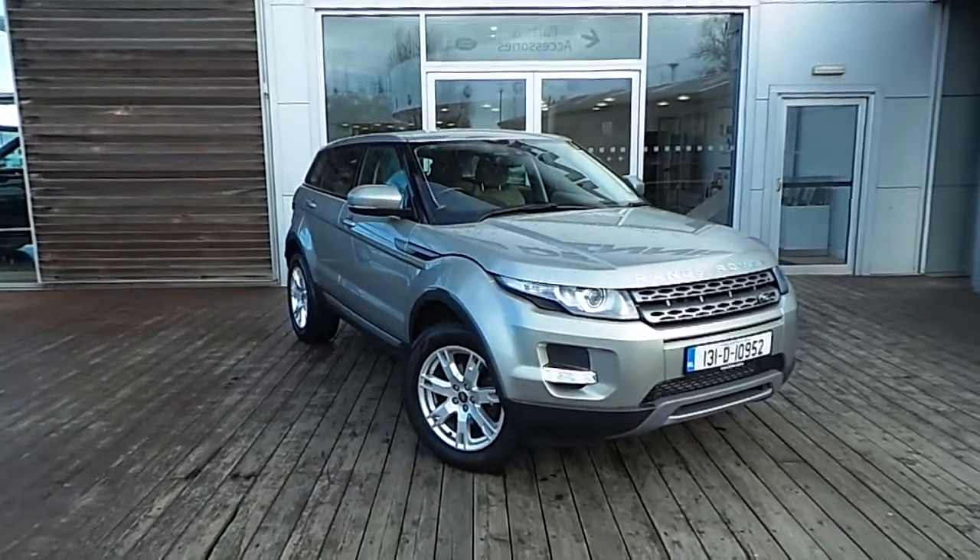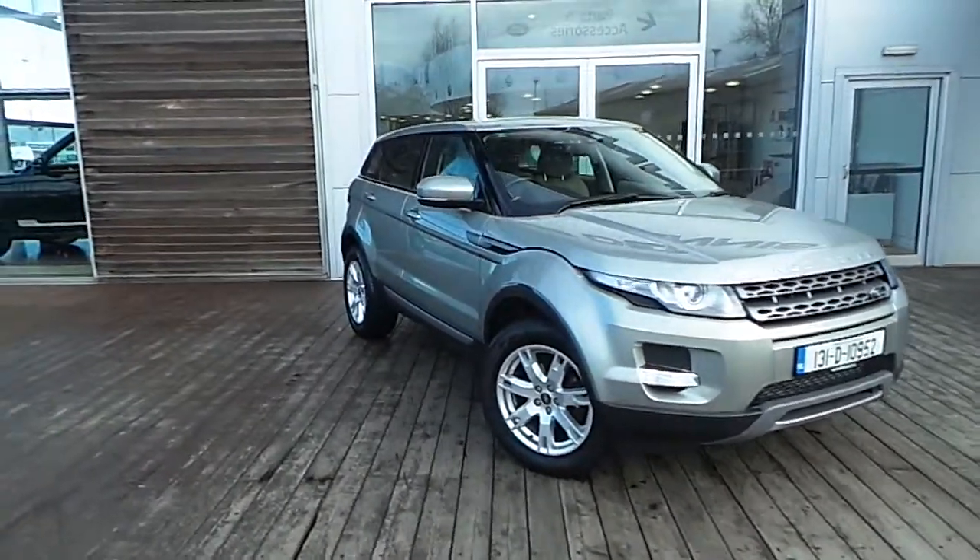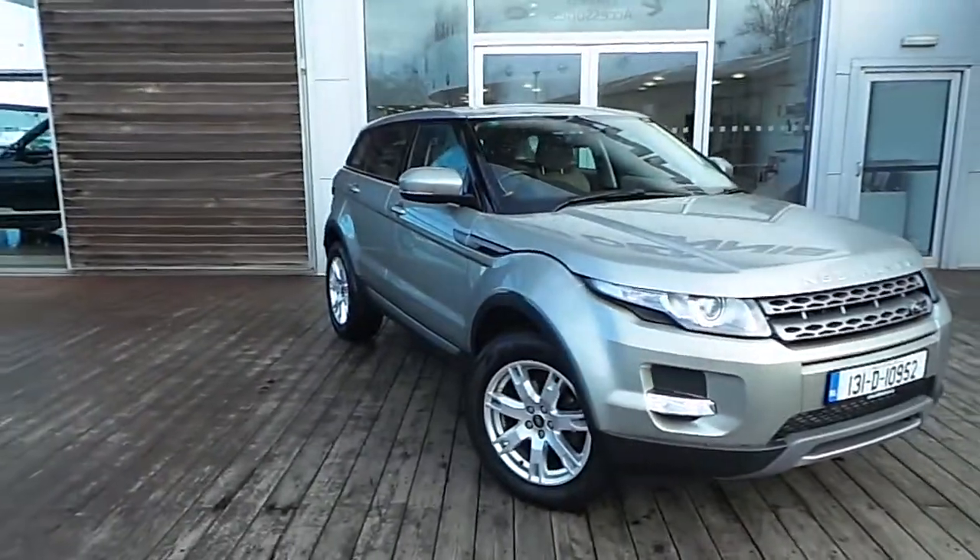Hello and welcome to HP Dennis Land Rover. You're reviewing the 2013 Range Rover Evoque PureTech TD4 Automatic.